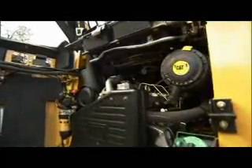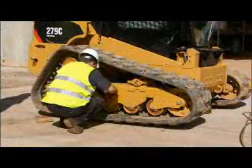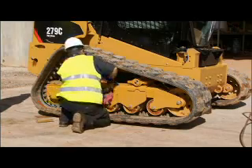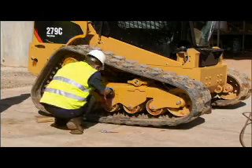C-Series loaders feature easy access to machine service points. And to help you get the most from your rubber track machine, undercarriages are designed with routine maintenance and serviceability in mind.